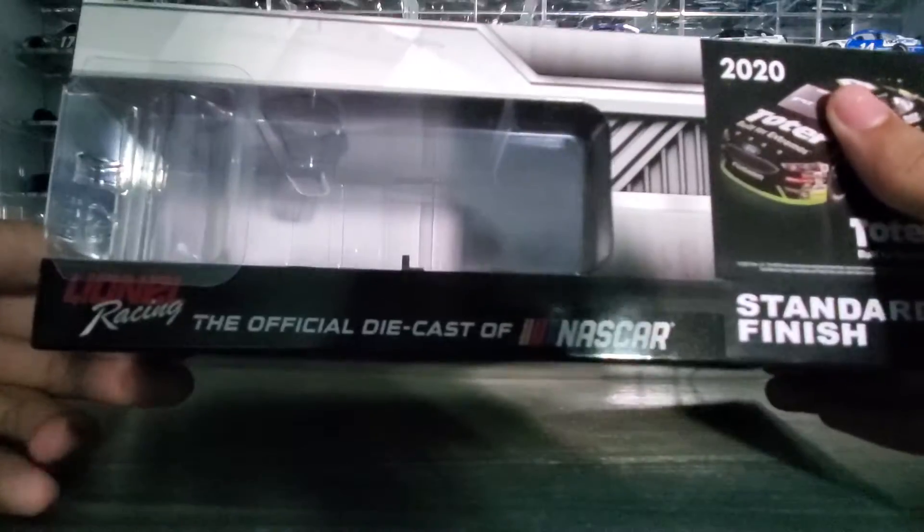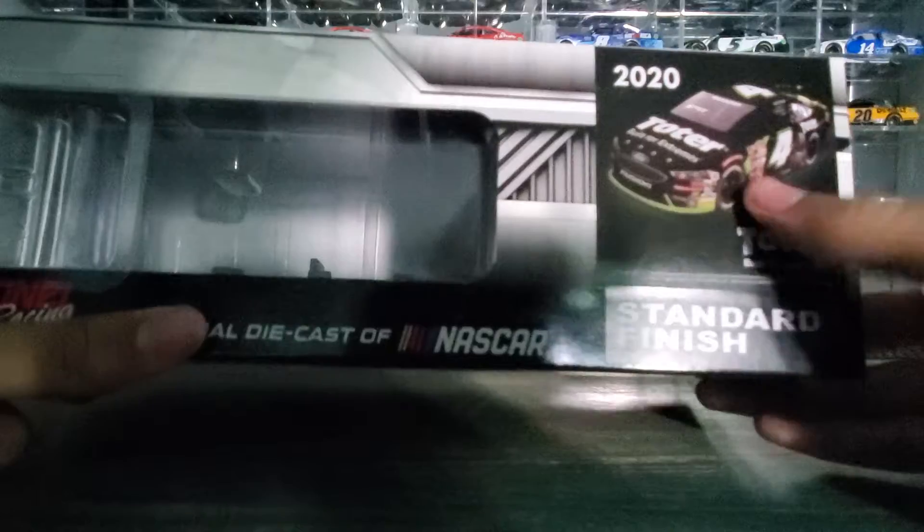There's a picture of Haley on the box. You got a render of the car there — Toter, built for extremes, standard finish.